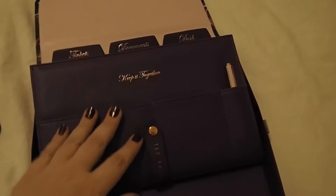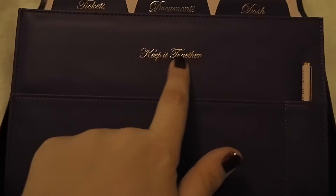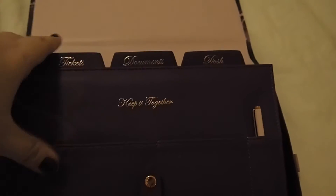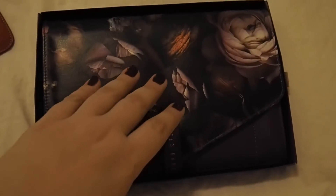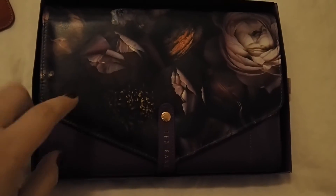This is a passport travel wallet that I bought on Amazon for my upcoming trip. I hadn't yet announced the trip so I didn't do an unboxing. I love it — it's got 'Keep It Together' on it, it's purple and rose gold, with a little pen and then room to put a few things, spaces for tickets, documents, and cash. It's a really good size — when I'm going to the airport it will hold my passport, my cash, my boarding pass, and I can also slip my iPhone in there. These days my phone is my boarding pass through the app, so having everything in one place is really handy. I'm really excited to use this.